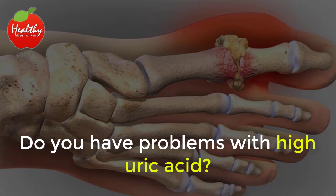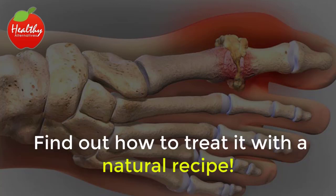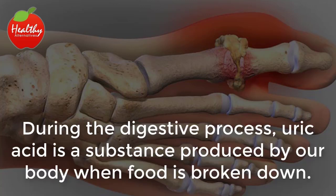Do you have problems with high uric acid? Find out how to treat it with a natural recipe. During the digestive process, uric acid is a substance produced by our body when food is broken down.